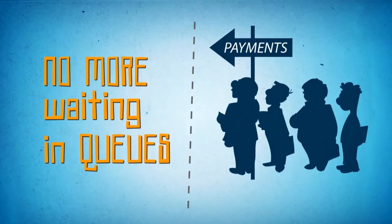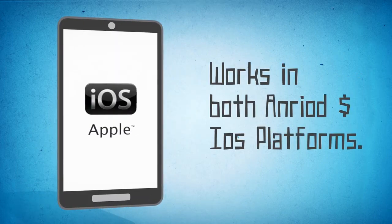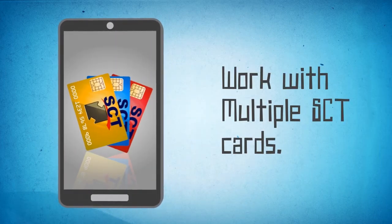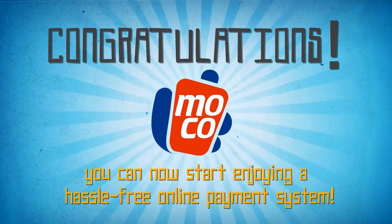No more hassles of getting in long queues to pay your bills! No more desperate waiting for your ATM machines to start functioning. All you need is a smartphone with Android or iOS platform, one or multiple SCT cards, and your Moco account. Congratulations — you can now start enjoying a hassle-free online mobile payment system!